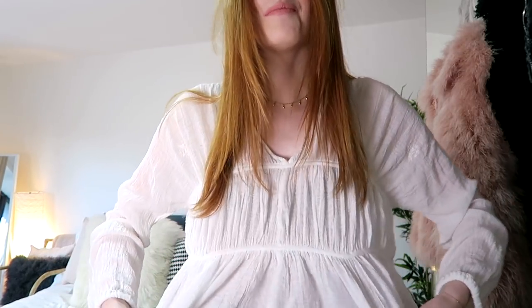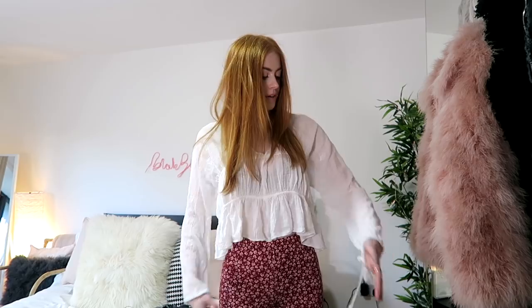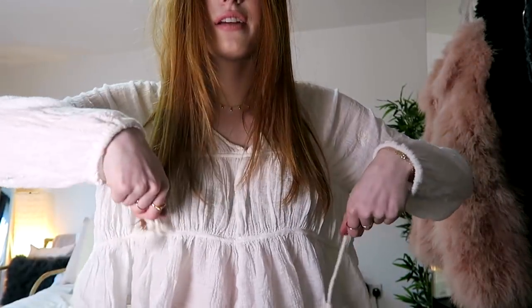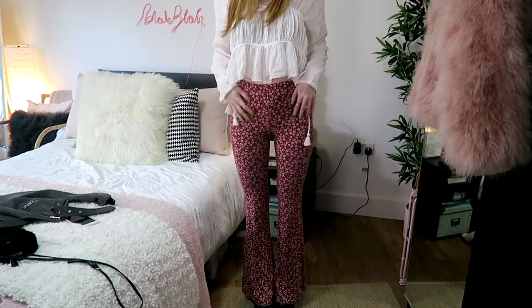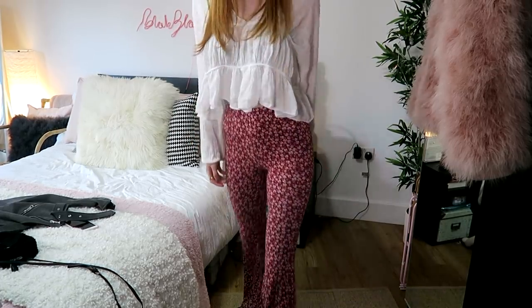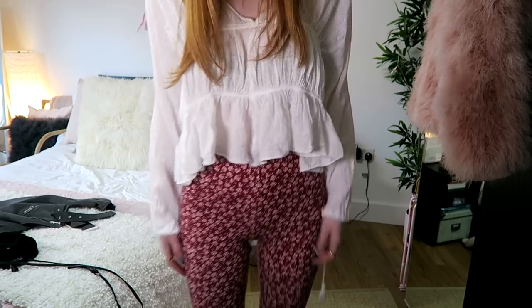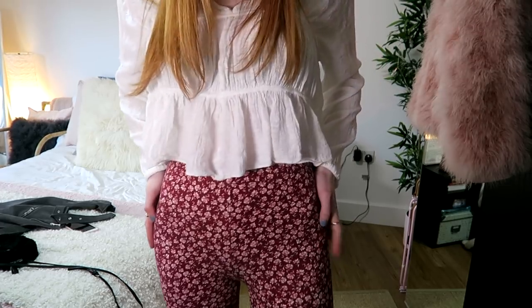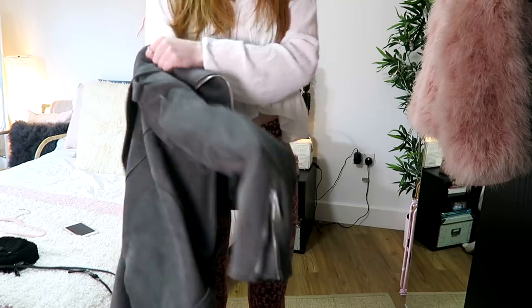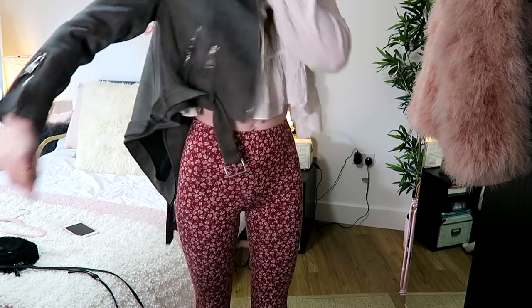This is the final outfit. The top is from Zara — a crop style with really nice boho sleeves and little tie detailing at the cuff. For trousers I'm wearing my Billabong flared trousers slash leggings, which are super comfortable because they literally feel like leggings. They're in a burgundy floral print — I'll try to link them below. I'm pairing it with this jacket from Zara. That's the final outfit!